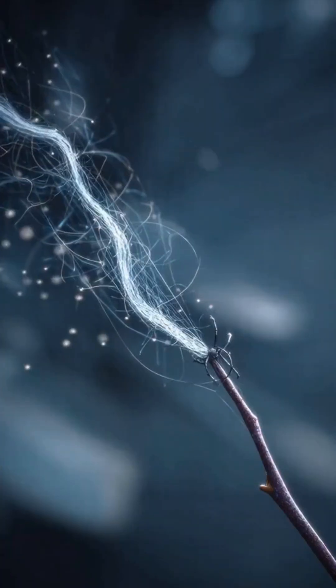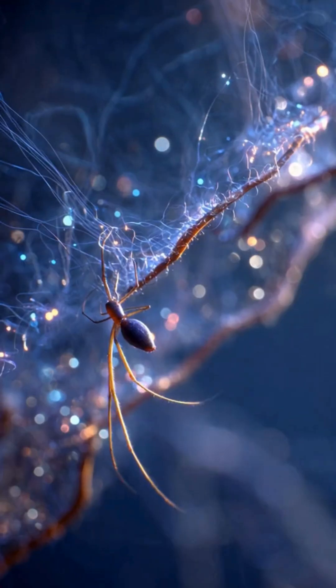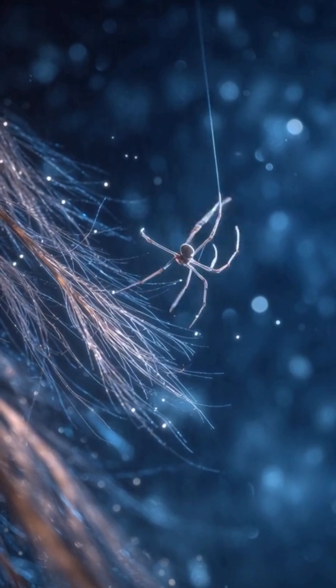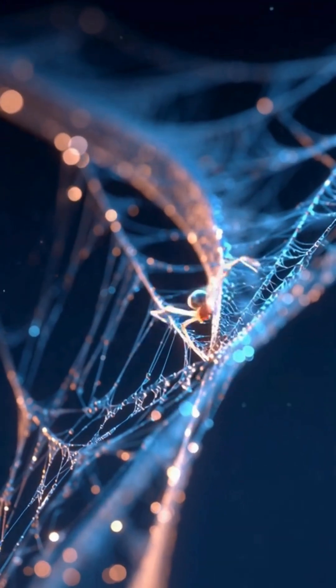With a single thread released into the wind, the spider casts the first line of its design. Then the real engineering begins, building the outer frame that will support the entire web.